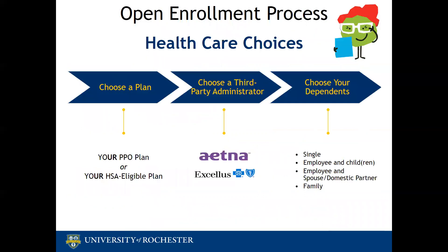Our next few slides will give you a quick review of the decisions you need to make regarding health and dental coverage. If you are planning to elect health coverage, you will need to make three decisions: choose a health plan — either the Your PPO plan or the Your HSA-eligible plan; then choose a third-party administrator, either Aetna or Excellus. Both Aetna and Excellus administer the plans in the same way, with most differences including the provider network, the drug formulary, and any specific member benefits they each offer.